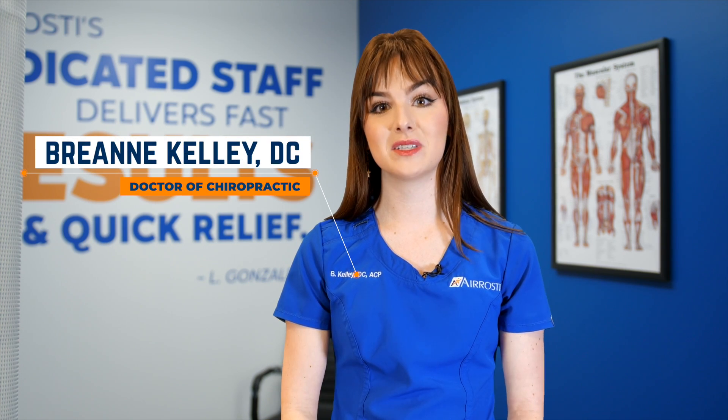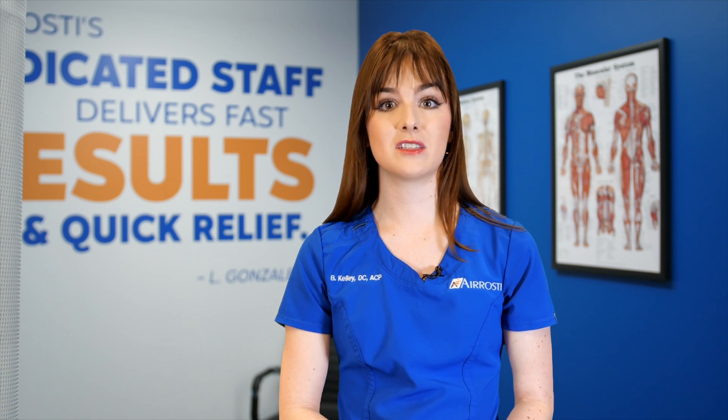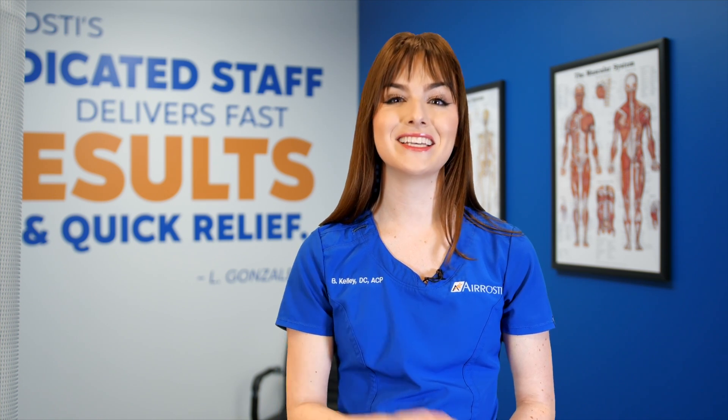Hi, I'm Dr. Brianne Kelley with the Rosti Rehab Centers, and today we're going to be discussing plantar fasciitis. First, we're going to talk about some of the causes of plantar fasciitis. Then we'll talk about some of the signs and symptoms that might indicate that you have this condition. Additionally, we're going to talk about how traditional healthcare typically approaches this injury and how Rosti is a little bit different. So let's get started.